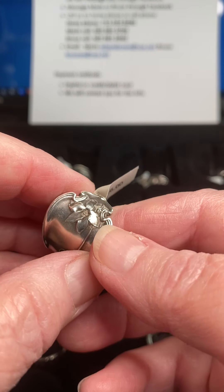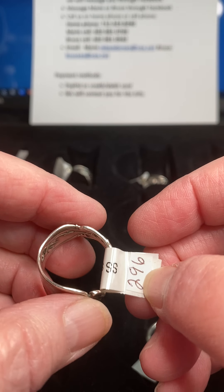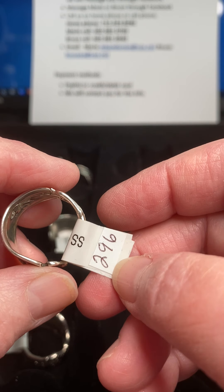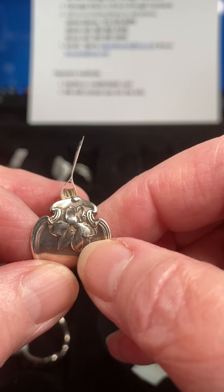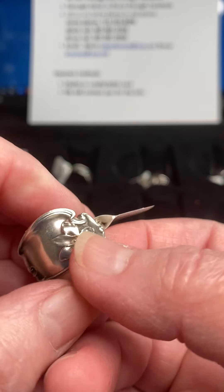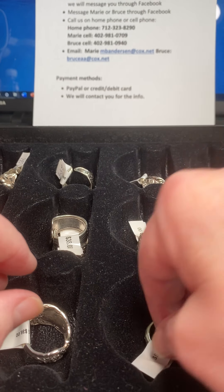Next up is what I always call an oak leaf pattern — I can't remember the name, but there are so many spoon patterns. Number 296, $36, size 9, and I do have more of these so I can duplicate it. I love this little notch here — I think that's actually a floral pattern coming all the way down, but it always reminds me of a leaf. It's a very simple, beautiful flowing leaf-flower pattern.